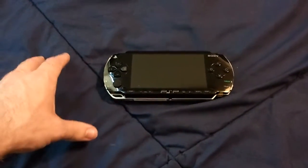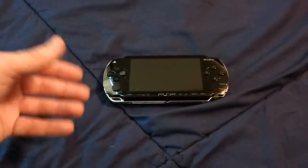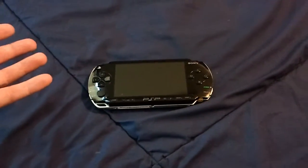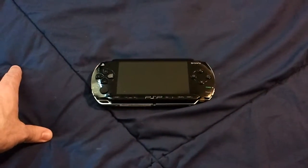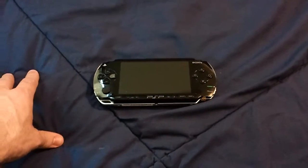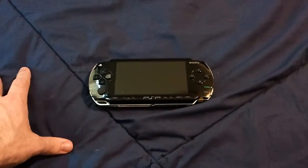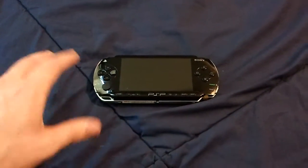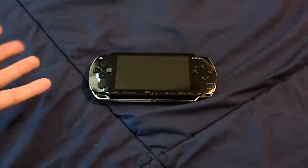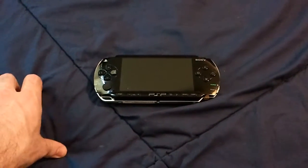Hey guys, Cecil here once again. I wanted to do a video today about an unboxing of my PlayStation Vita and a couple other special little things that I think are kind of cool that I've just picked up in the last few weeks and that have come in the mail. I'm not a huge fan of these kind of unboxing videos, but I figured I had a couple of things lined up, so I figured I'd cram it all in one video.